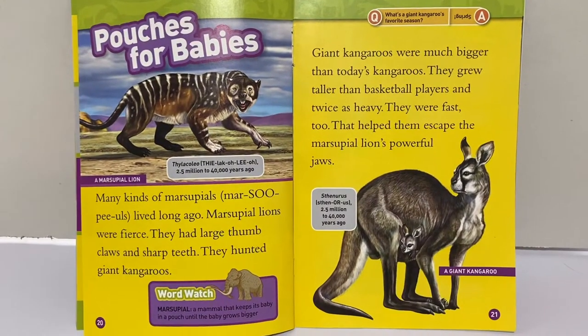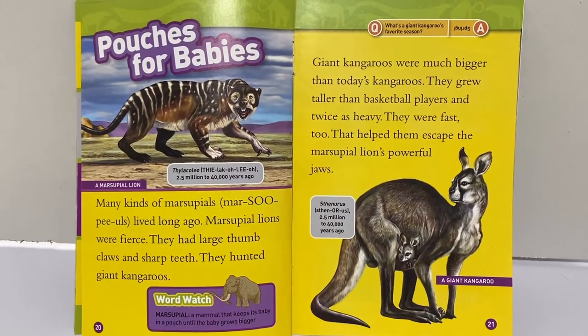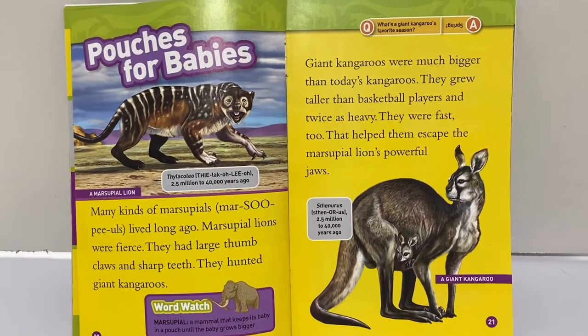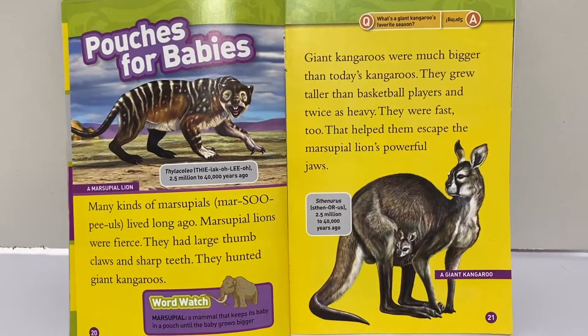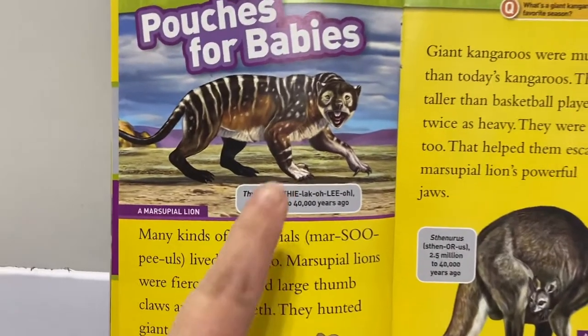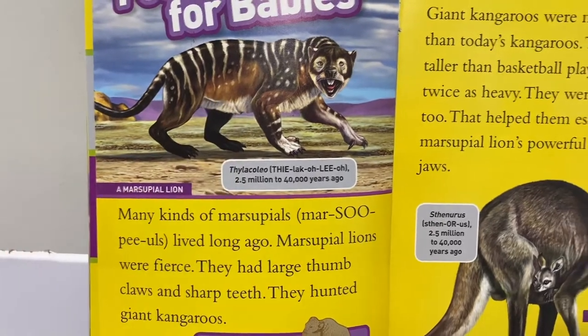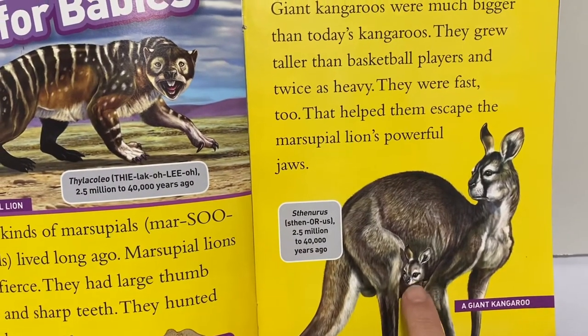Pouches for babies. Many kinds of marsupials lived long ago. Marsupial lions were fierce — they had large thumb claws and sharp teeth and they hunted giant kangaroos. Giant kangaroos were much bigger than today's kangaroos. They grew taller than basketball players and twice as heavy. They were fast too. That helped them escape the marsupial lions' powerful jaws. Look, there's the pouch on the lion and here's the pouch on the kangaroo.